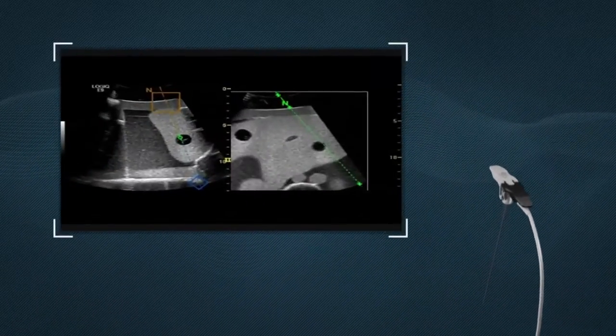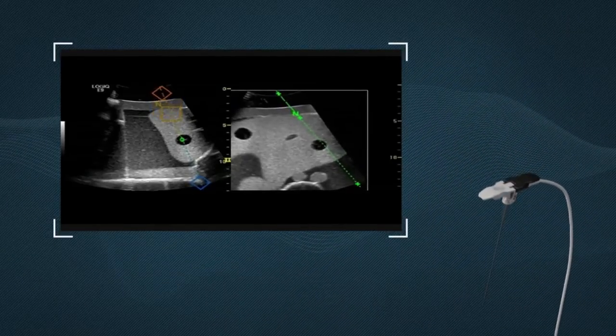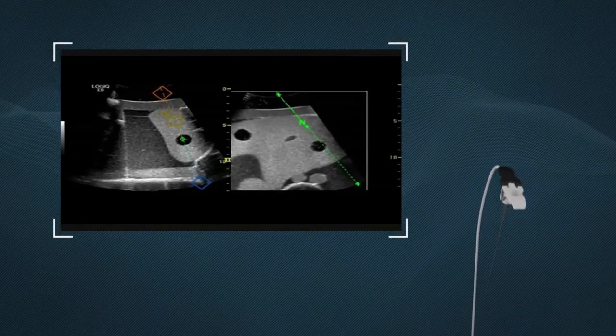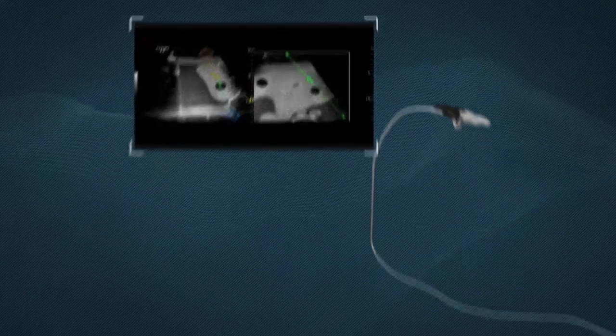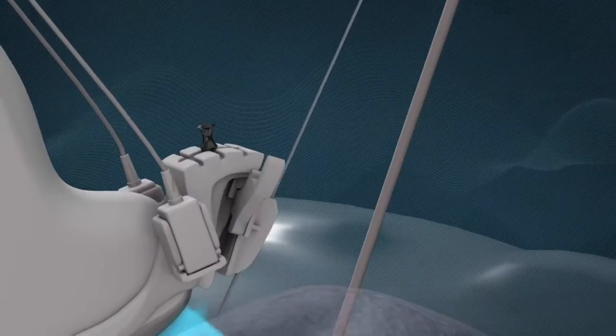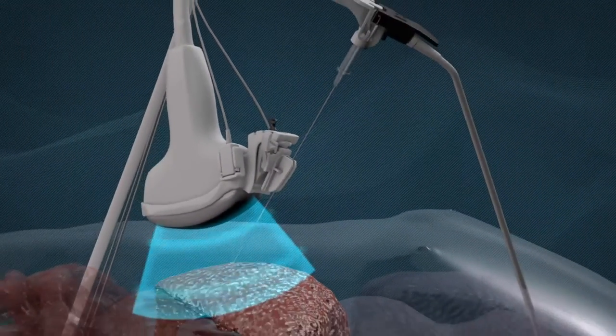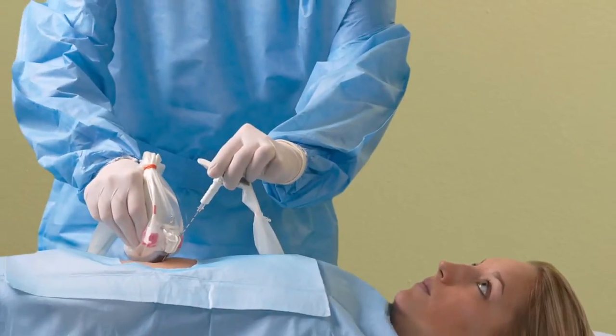E-Trax can be used both with real-time imaging and infusion imaging modalities with pre-acquired 3D volume datasets. E-Trax provides safe and easy access to small or difficult-to-reach targets, including core tissue biopsy, RF ablation, and drainage procedures.